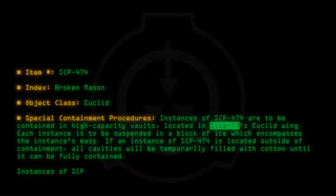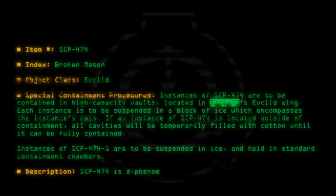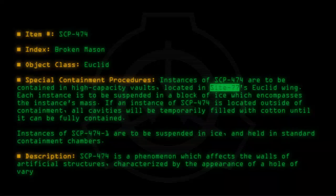Instances of SCP-474-1 are to be suspended in ice and held in standard containment chambers. SCP-474 is a phenomenon which affects the walls of artificial structures, characterized by the appearance of a hole of varying size and shape.